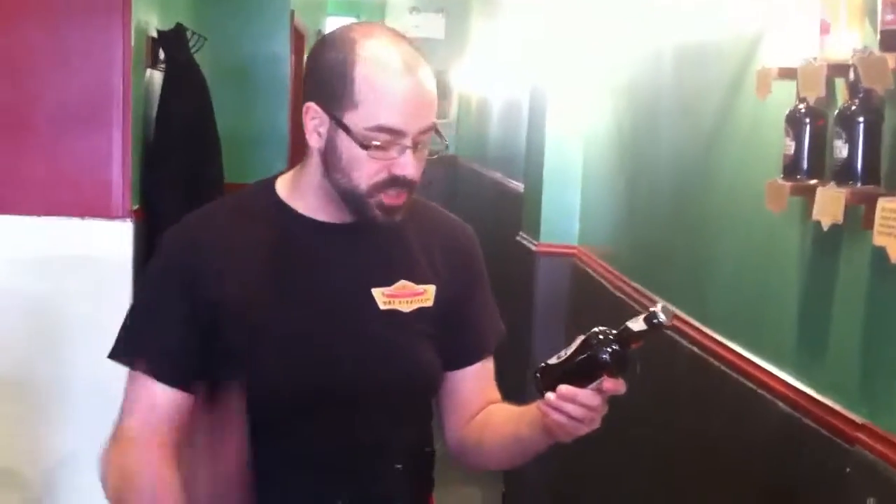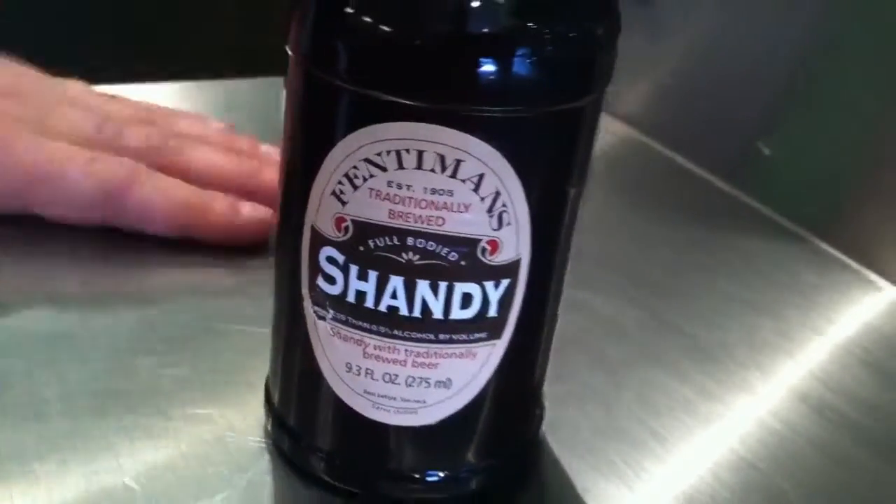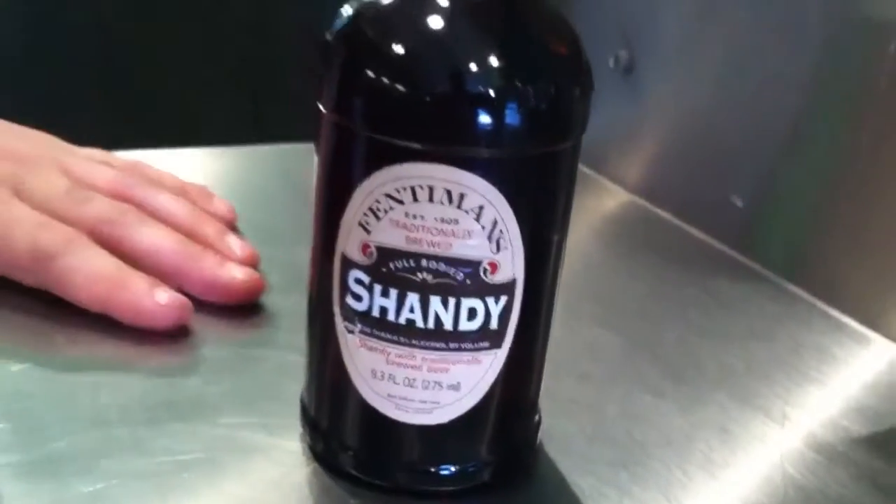Anyway, it's got some ginger flavor, some lemon. You can make this stuff at home — I make it all the time during the summer, it's awesome. Some lemon juice, make a little simple syrup with some ginger, and mix about a shot of that in with your favorite pilsner or light lager, and it's totally refreshing.